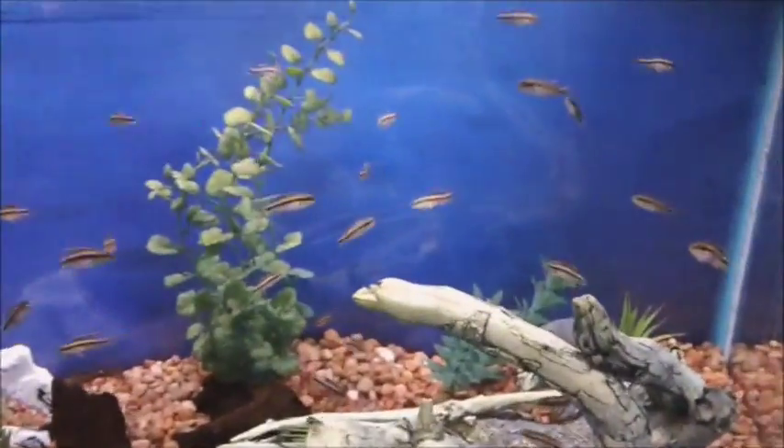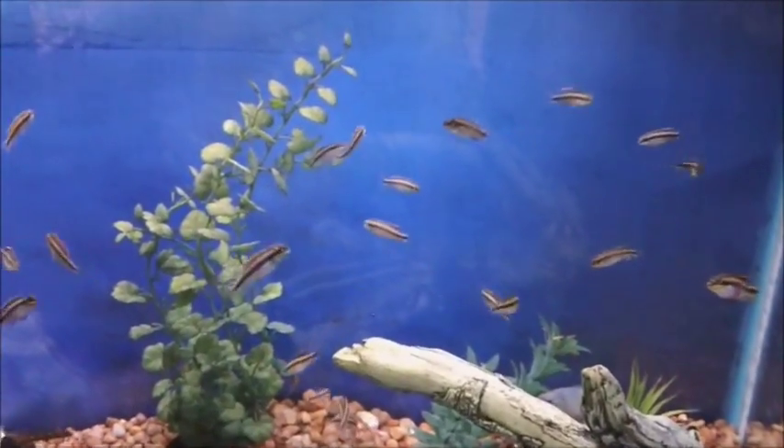There's our Kribensis — those are actually our Pelvicachromis pulchers. Again, from our aquaculture facility — we have bred those ourselves. You can always tell what we've bred: it will say AF aquaculture next to the fish. If a fish is a CARES fish, it will have CARES marked next to it.